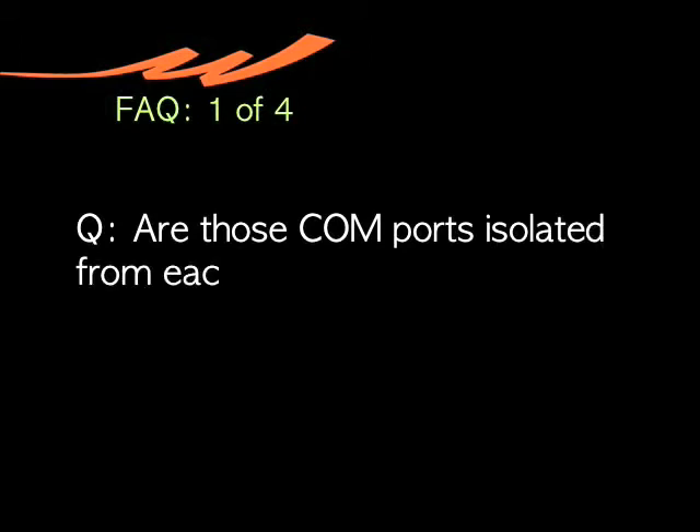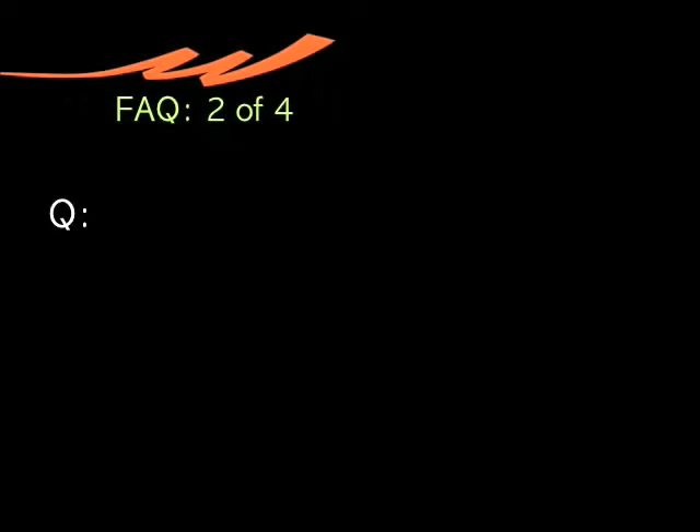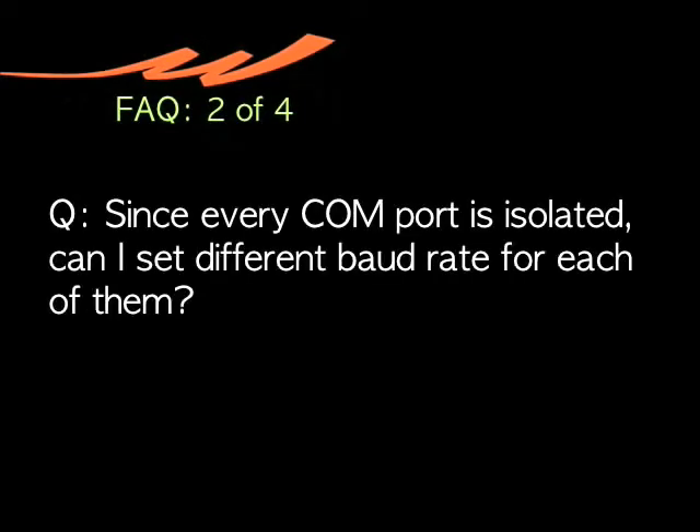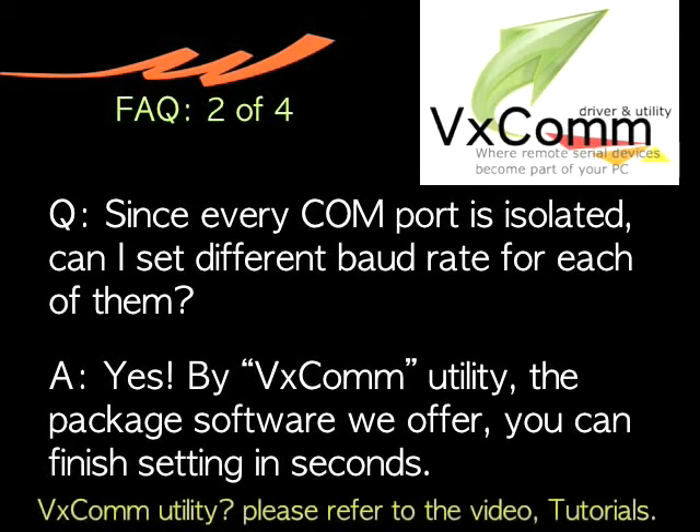For further understanding, we have listed a few frequently asked questions here. Are those COM ports isolated from each other? Yes! And every COM port also passes a 4KV ESD test. Since every COM port is isolated, can I set a different baud rate for each of them? Yes! With VX COM utility, the package software we offer, you can finish configuring the settings in seconds.